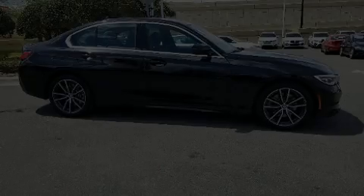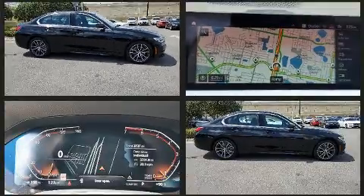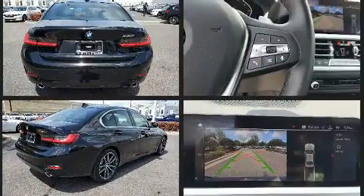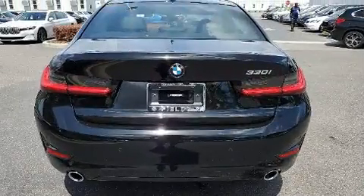Climb inside the 2020 BMW 330i. Performance and efficiency are both prioritized, thanks to the 2.0-liter, 4-cylinder engine. And for added security, dynamic stability control supplements the drivetrain. The engine breathes better thanks to a turbocharger, improving both performance and economy.